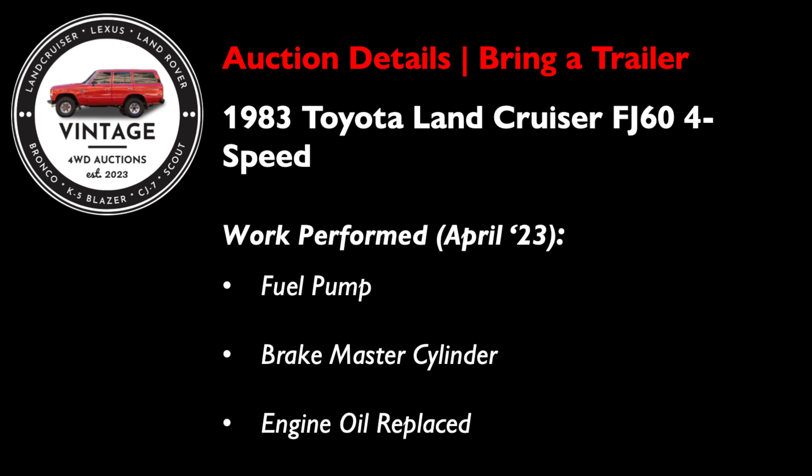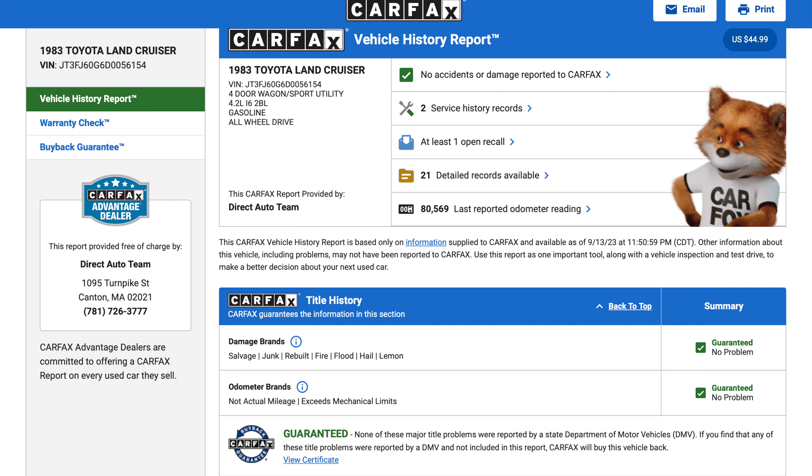Let's look at the pros and cons of this '83 Toyota FJ60 Land Cruiser. First, the pros: it has extremely low 81,000 miles shown. We have a list of recent work including the fuel pump, brake master cylinder, and engine oil replaced in April 2023. We also have an accident-free Carfax report. Given this is an '83 Land Cruiser, I wouldn't be surprised by gaps in entries and mileage discrepancies — that's very normal for a vehicle of this age. This is all just part of trying to understand the broader story on these vehicles, a piece in the puzzle so to speak.